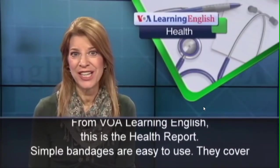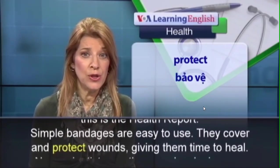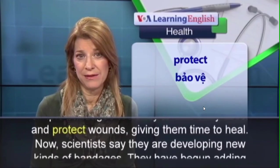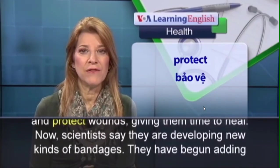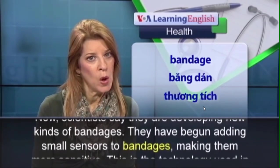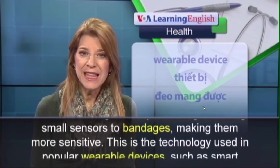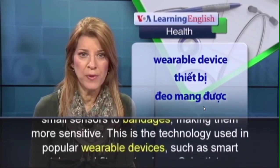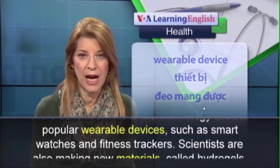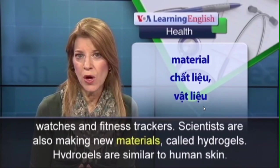This is the health report. Symbols are easy to use, but may not be as good at giving them time to heal. Now scientists are developing new kinds of benefits. They have begun adding small sensors to devices, making more sensitive disease technology used in popular devices such as smartwatches and fitness trackers.